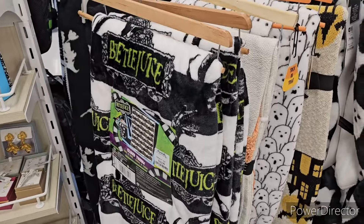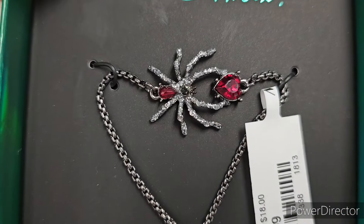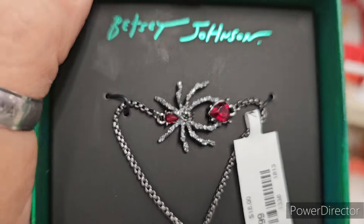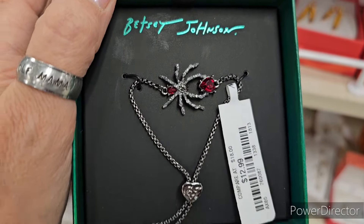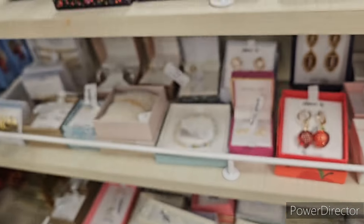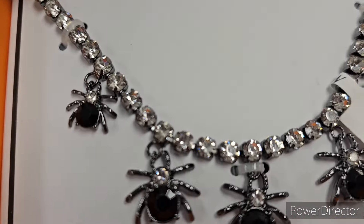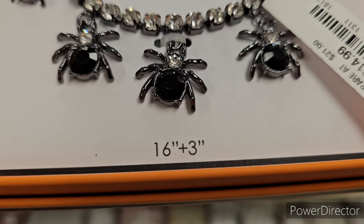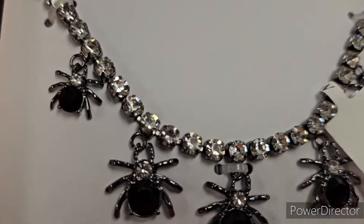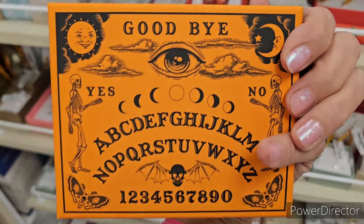Alright, new Betsy Johnson spider bracelet — look how gorgeous that is! It's really pretty, $12.99. I have this one from like last year, it's really cool. This is the new packaging, so it looks really good. We got two of those. We also have this one, which is really pretty and blingy — 16 inch — and then a three-strand version, $14.99. Look at those spiders, really nice.